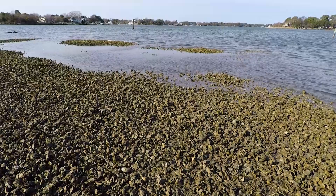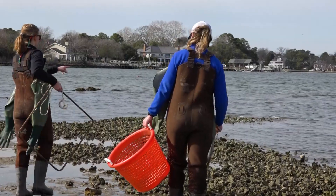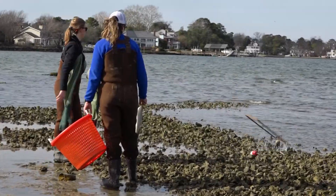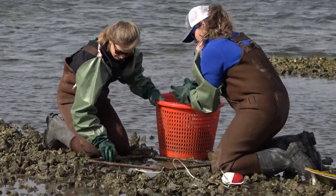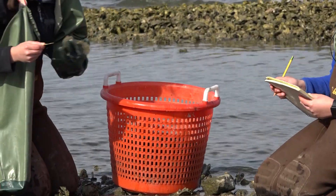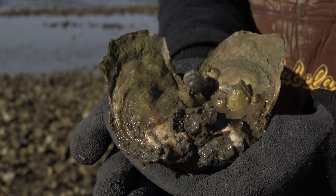A successful reef has to have 50 oysters per square meter of constructed reef, and we are happy to announce that we have well exceeded that by over five times. We use a quarter square meter quadrat that we toss out onto the reef. We then remove all of the oysters in that quarter square meter, put them in bushel baskets, and then measure and count each of the oysters to get an idea of the population makeup of the reef.